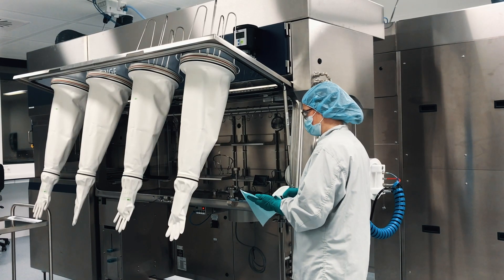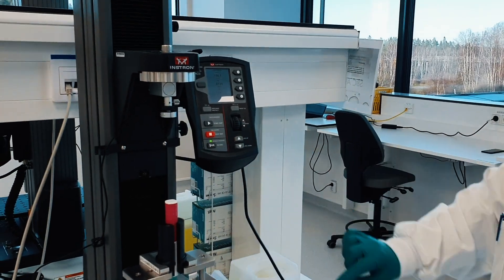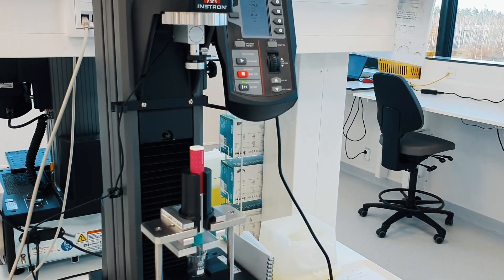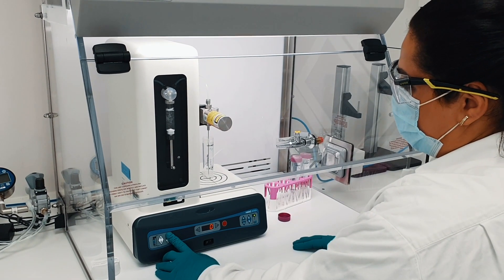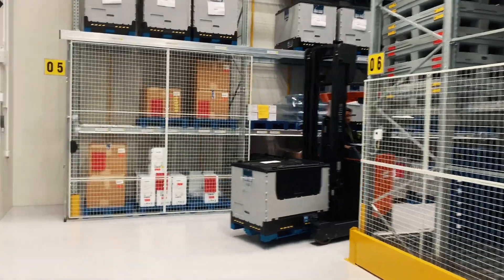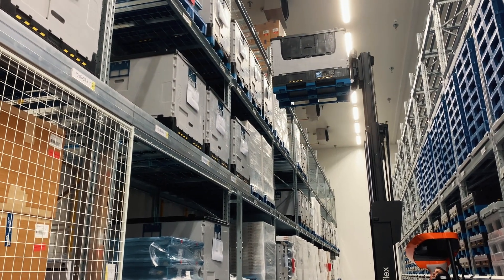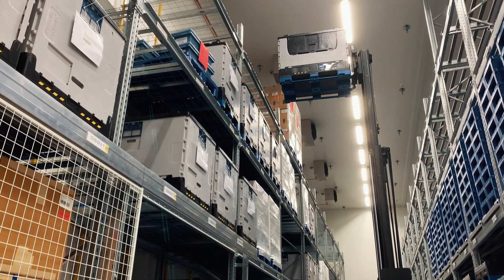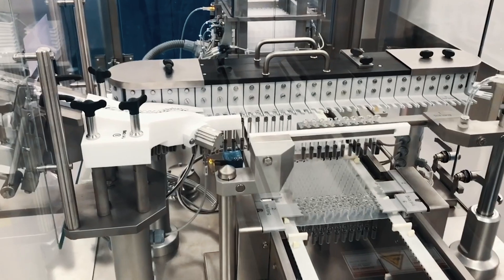Another very important part of drug manufacturing is quality control. Each process step is checked and documented, as is all incoming material, and this takes place in our own quality lab. Here in our large cold room we store the medicines before they are picked up and transported by cold freight to destinations all over the world.